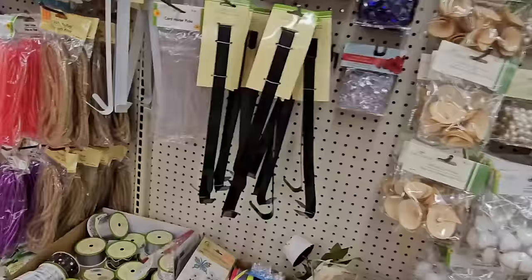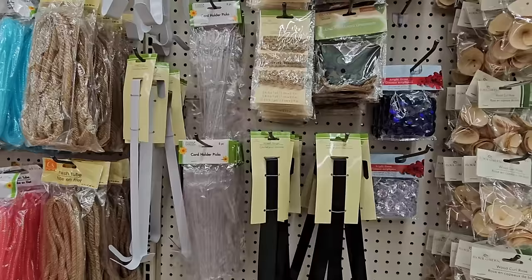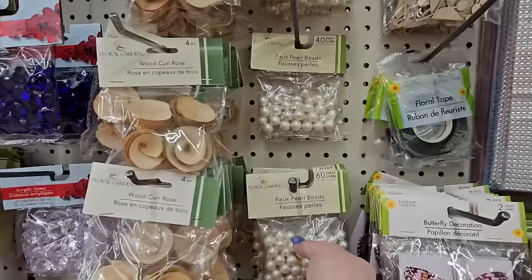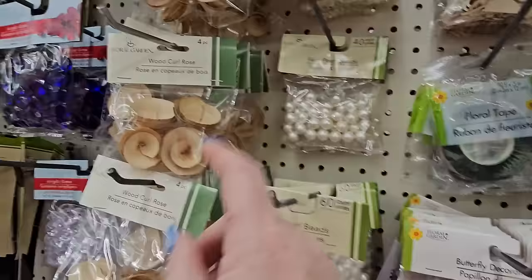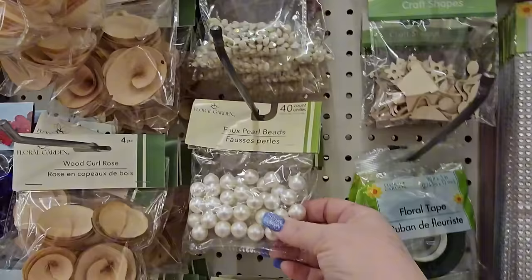We have some plain wreath hangers — just black, and just white. Sometimes you see them with decorations, but it's nice to see the plain ones. They also have acrylic gems in a deep purple color and clear ones with a diamond shape inside. And faux pearl beads — 60 count in the small and 40 in the large.